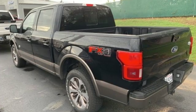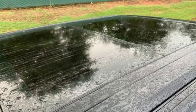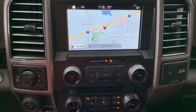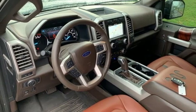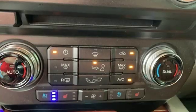Twin turbo V6 engine, electronic shift on the fly, engine auto stop start feature, trailer brake controller, external memory control, power heated mirrors, heated and ventilated leather bucket seats, first and second row sunroof, gas pressurized shocks, rear parking sensors and automatic transmission.